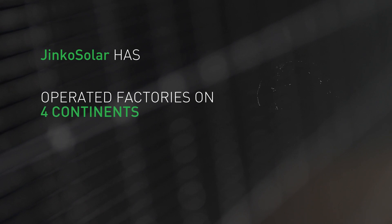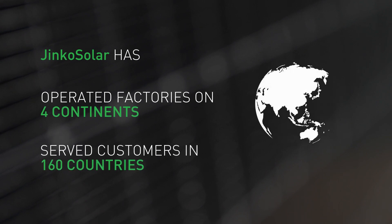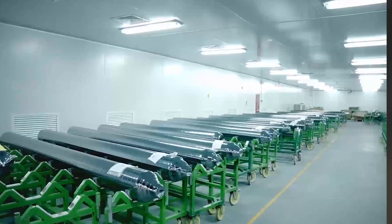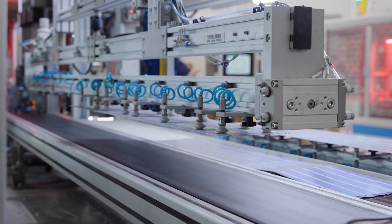Given that Jinko has operated factories on four continents and serves customers in more than 160 countries, it's not surprising that Jinko is interested in diversifying its manufacturing base. Jinko pays a lot of attention to its customers' needs. Customers indicate a strong interest in this diversified supply chain, and Jinko has responded appropriately with these investments around the world.